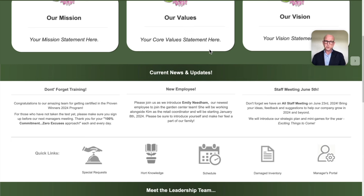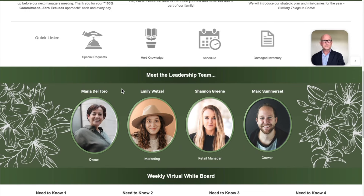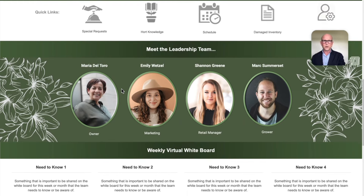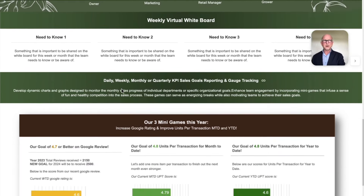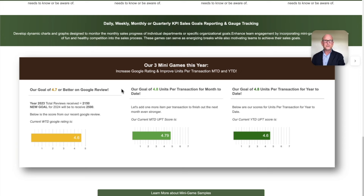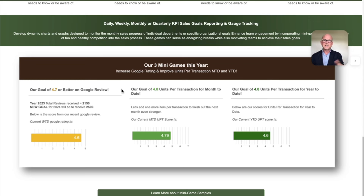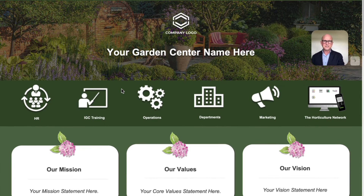Our goal here at Connect Space is to ensure that your employees are informed, efficient, and engaged in every aspect of your busy independent garden center. There are quick links to drive you to areas of importance specific to your garden center — each of these are customized and different. Your leadership team and corporate structure are all located there so employees know who's who and where to find them. We also have a quick virtual board for daily, weekly, and monthly tasks. And lastly, the KPIs — key performance indicators — function like a scoreboard so employees can log in and instantly know how they're doing. Units per transaction, average transaction, mini games, Google reviews, and more.